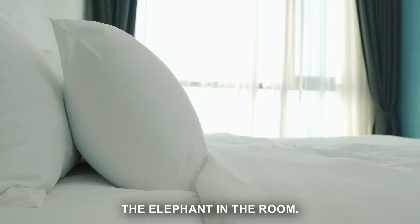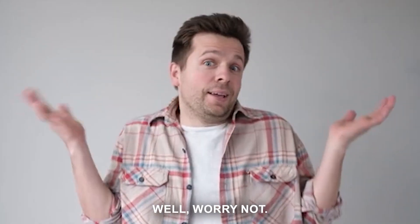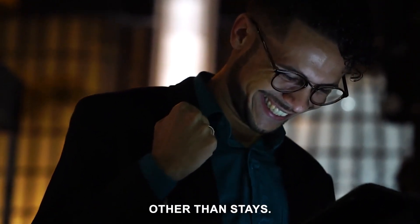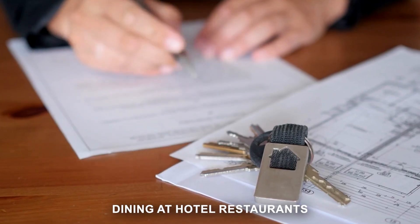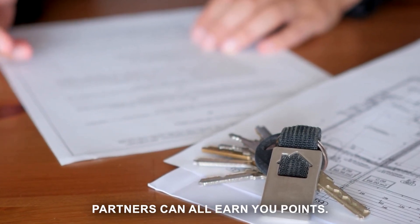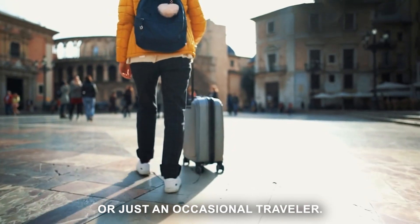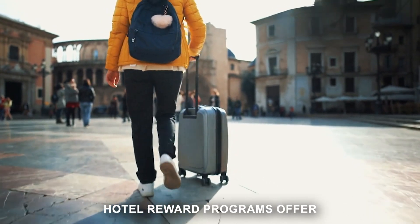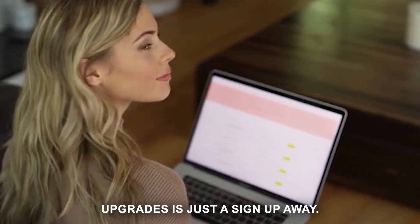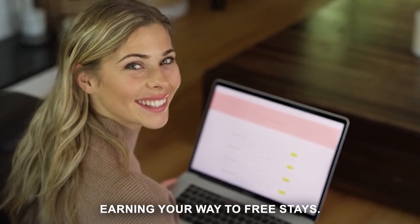What about those of us who don't travel that often? Worry not — many rewards programs also offer points for activities other than stays. Dining at hotel restaurants, using hotel spas, or even renting cars through the hotel's partners can all earn you points. So whether you're a seasoned jet setter or just an occasional traveler, hotel reward programs offer a way to get more from your stays. Sign up and start earning your way to free nights and room upgrades.